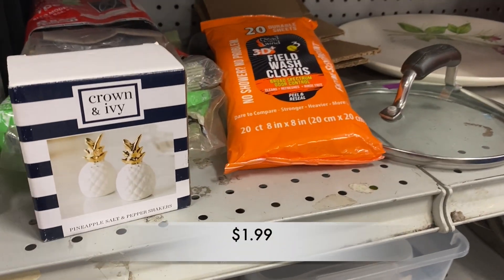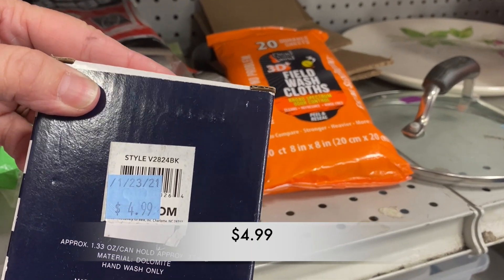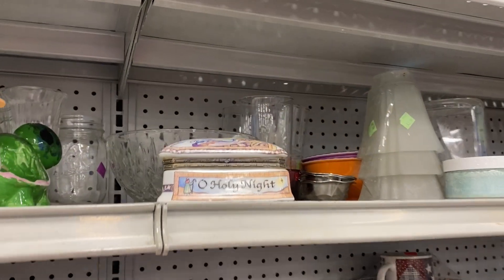I found these Crown and Ivy Salt and Pepper Shakers in the box. They were adorable little pineapples with a gold top, but their price was $4.99 and I thought that was quite expensive for salt and pepper shakers.